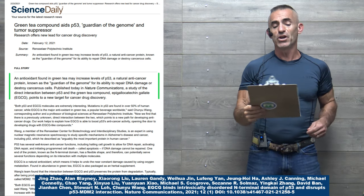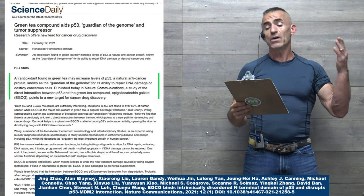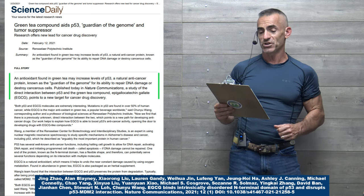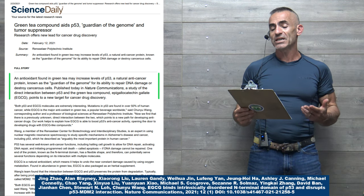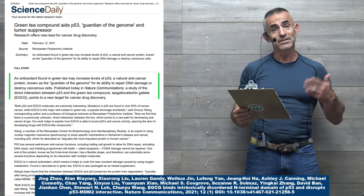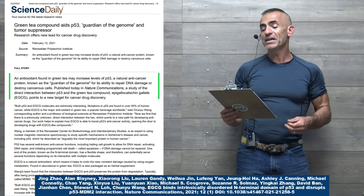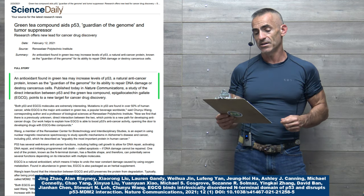In the research titled 'Green Tea Compound Aids P53, Guardian of the Genome and Tumor Suppressor': an antioxidant found in green tea may increase levels of P53, a natural anti-cancer protein known as the guardian of the genome, for its ability to repair DNA damage or destroy cancer cells.